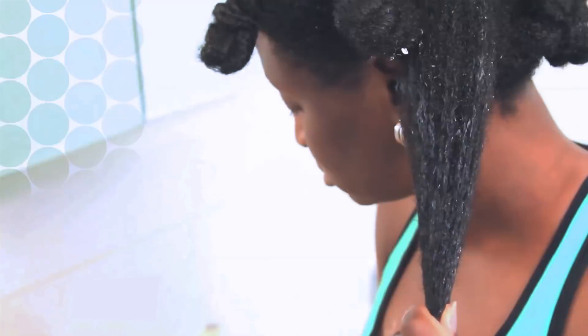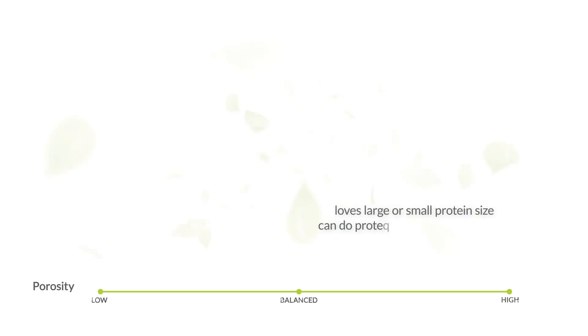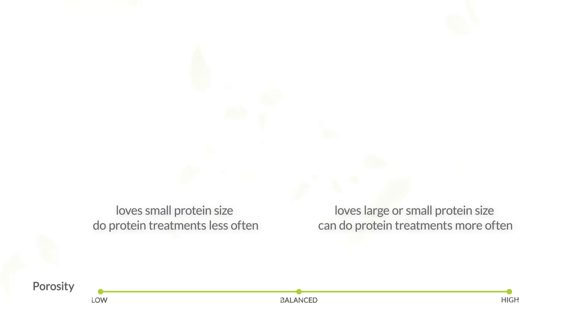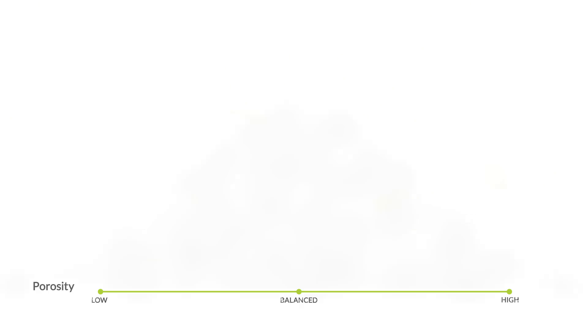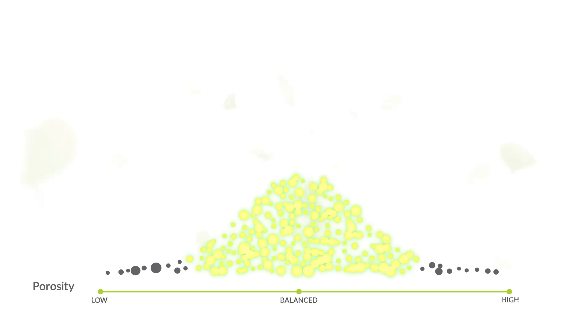When it comes to protein sensitivity, think of the porosity line. The closer you are to the high porosity side, the less protein sensitive you are, meaning your hair responds well to different types and sizes of proteins and you can do protein treatments more often. The closer you are to the low porosity side, the more sensitive your hair is to proteins that are too large or too strong — you have to be more selective with the type of protein you use and how often you use them. The extreme ends of the porosity line are rare; most people fit somewhere in the middle, so a true protein sensitivity is usually not the real issue.